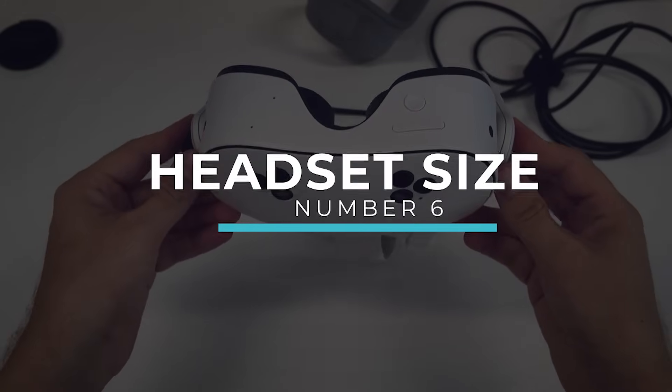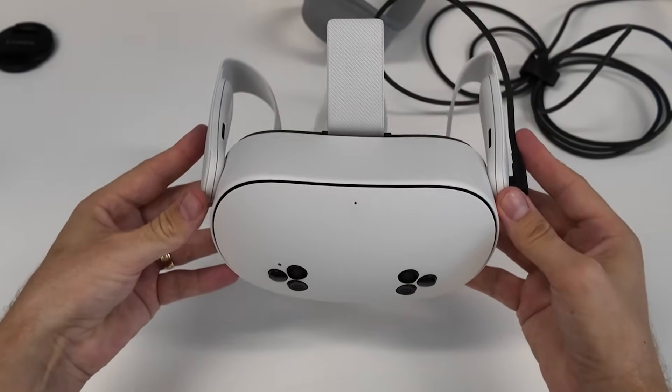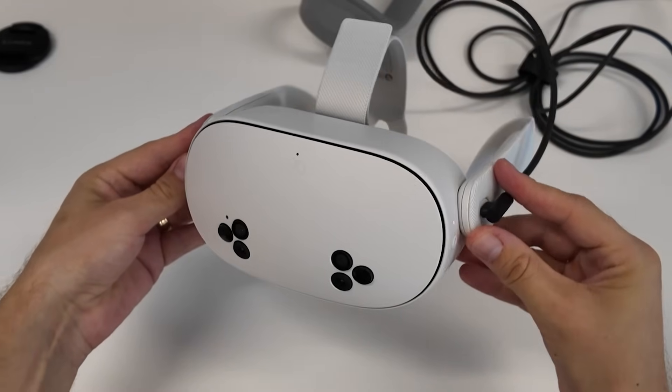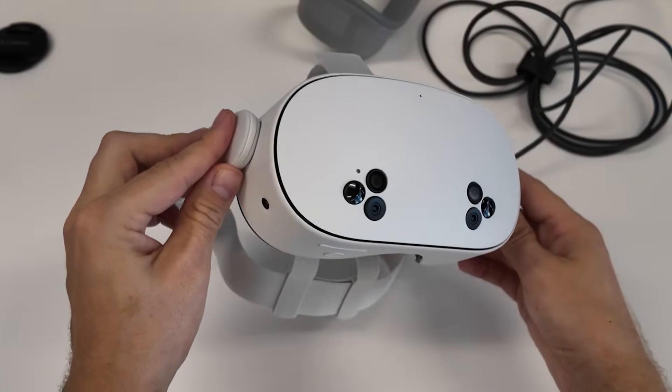Number seven: the Quest 3S is 20% slimmer than the Quest 2 at 73.9 millimeters, but the Quest 3 is 30% slimmer at 62.3 millimeters. That's one centimeter less in depth, and your face will feel the difference after hours of play.